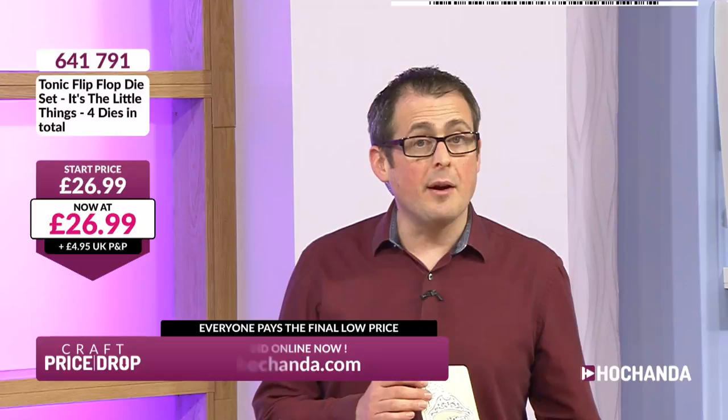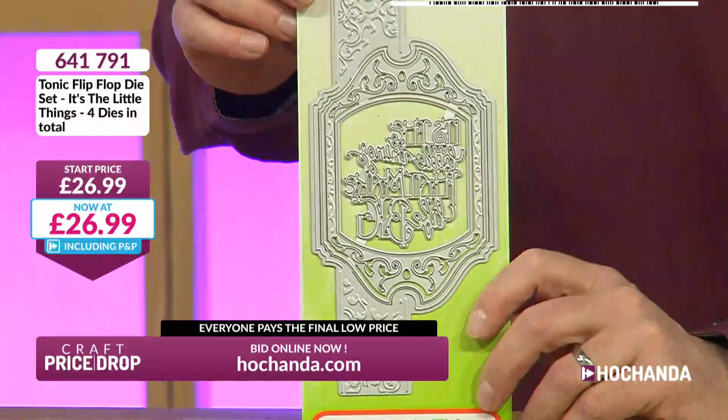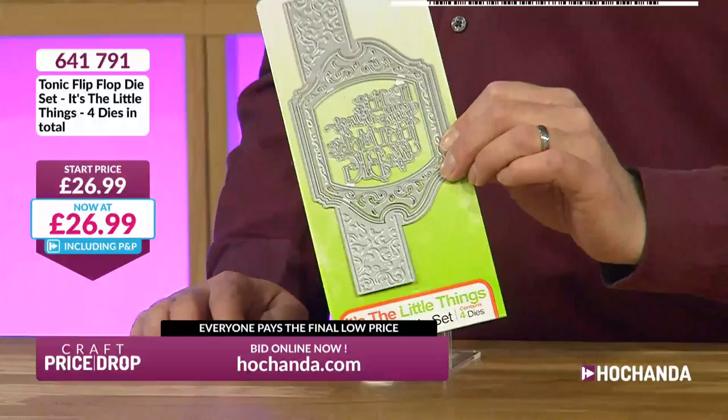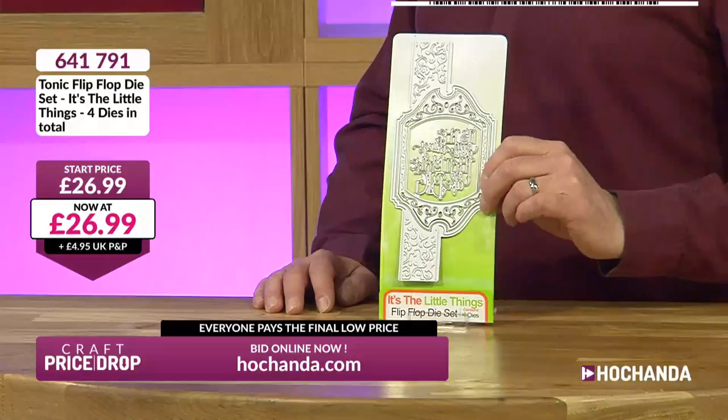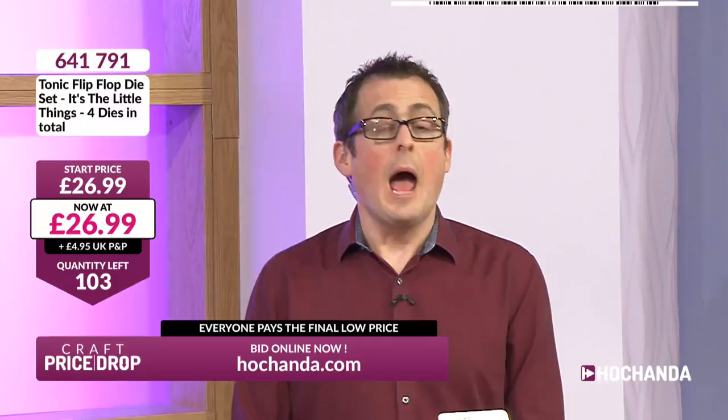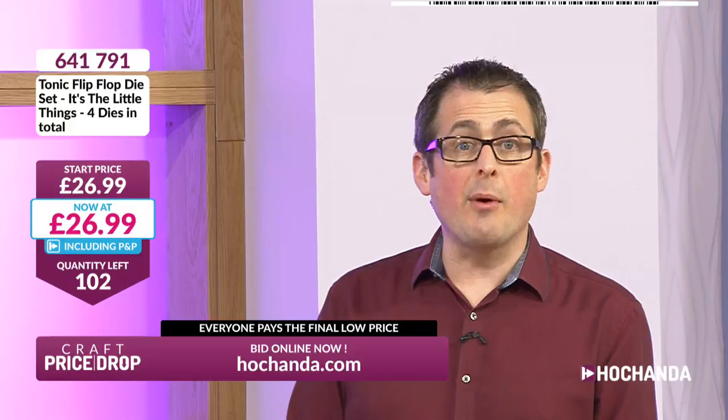Is this the first time you've ever watched Craft Price Drop? These are live hours, usually every day at 11am on hochanda.com. There's one today at 7pm — I might just get home in time for that. At £12.49 — remember that includes your postage if you're with Freedom, plus £4.95 if you're not. 87 has just dropped to 77 — that's 10 people who just clicked their buy now button. Moving to 76 — do you remember that long hot summer of '76? It was a hot one.